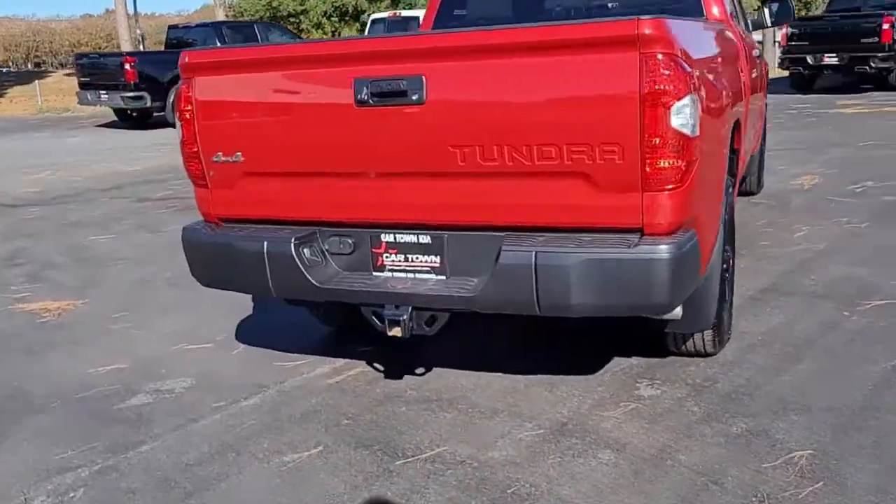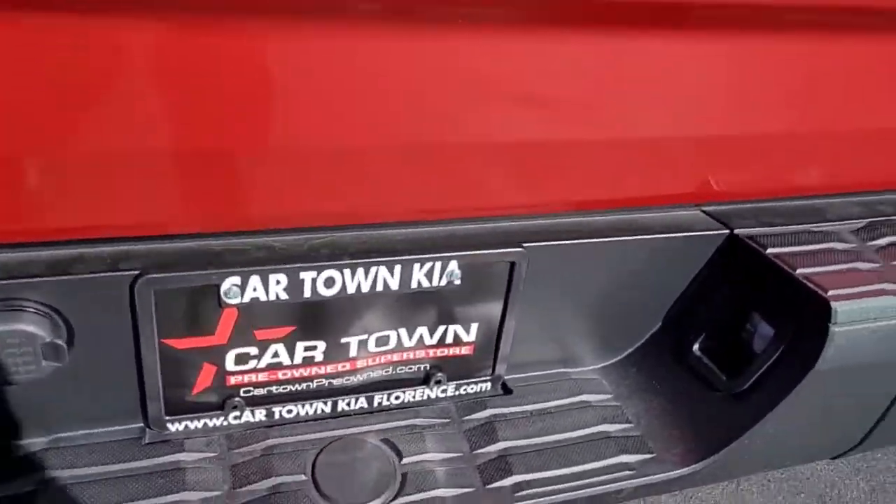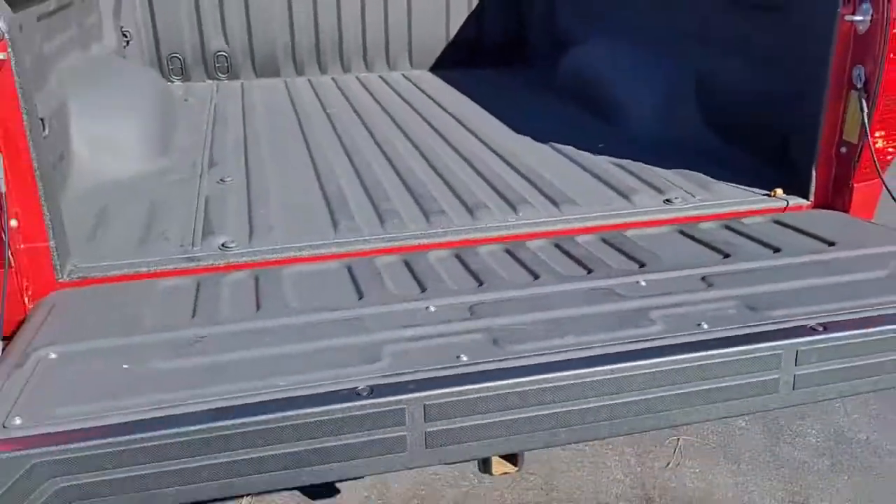Continuing on around, notice you've got a hitch with both types of receivers. It's got a blown-in bed liner.